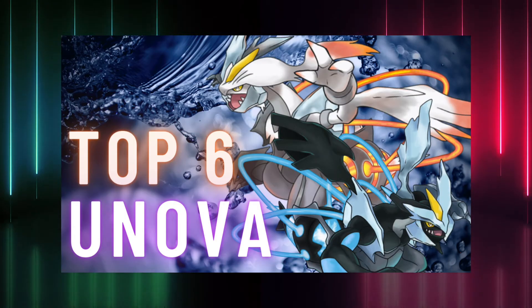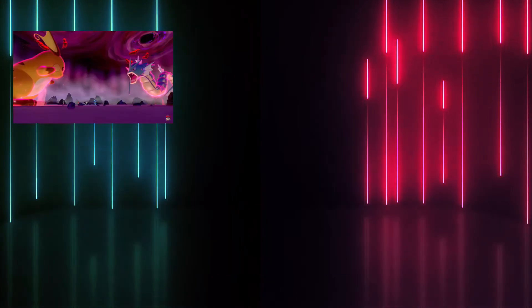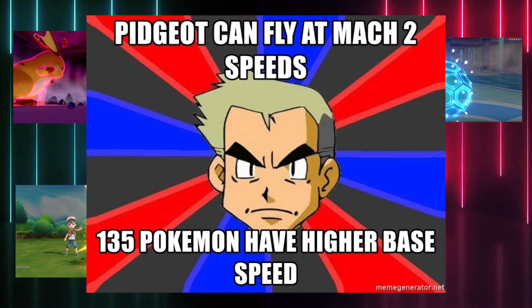Now let's rank the gen 5 pokemon. As always I split them in 6 different categories which are health points, attack, defense, special attack, special defense, and speed. Then I'll pick the ones with the highest base stat.